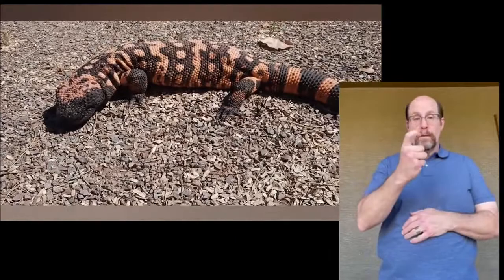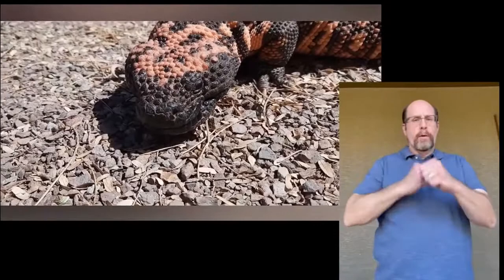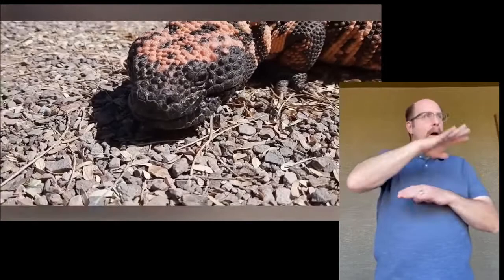Meet Rex, one of Liberty Wildlife's education ambassadors. He and his friend Rosie lived together at Liberty Wildlife after being treated in our hospital almost 30 years ago. At that time, Gila monsters were not allowed to be released back into the wild after being removed from their home range.